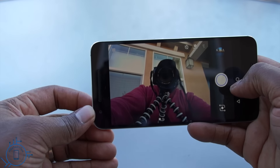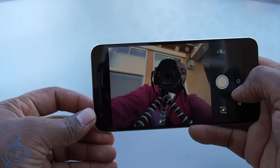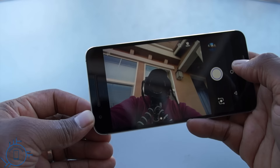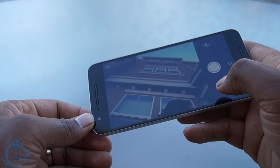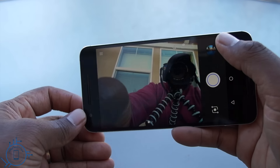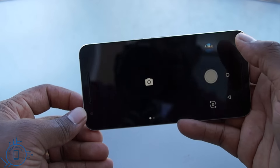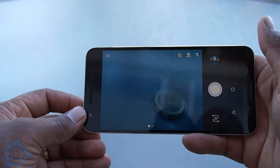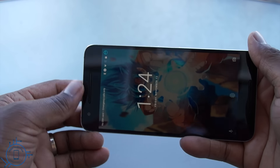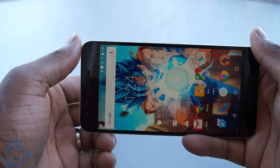The front camera is an 8-megapixel unit that can capture wonderful selfies. The photos are bright, have great detail, and good colors. Overall I think 95% of the population would be perfectly happy with this camera combination, but if you're looking for something to keep up with a Note 5 or V10, this isn't it.